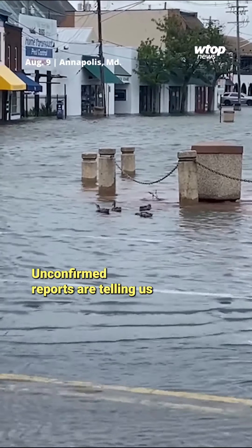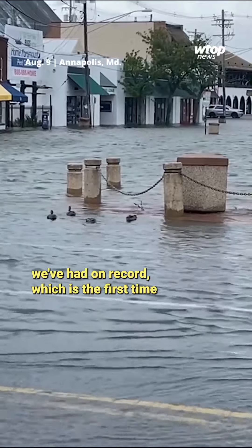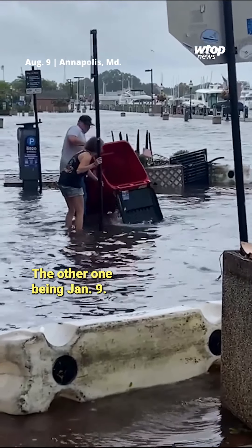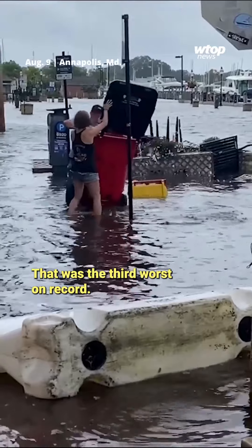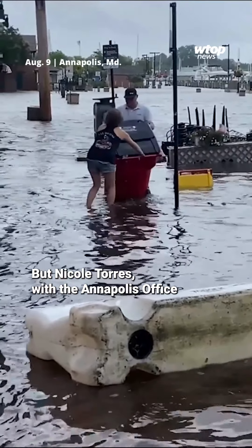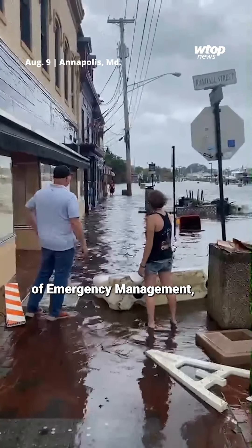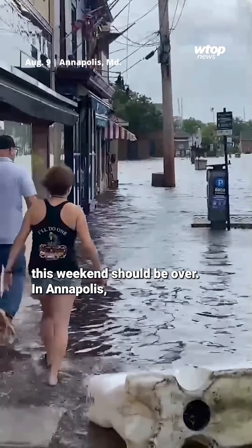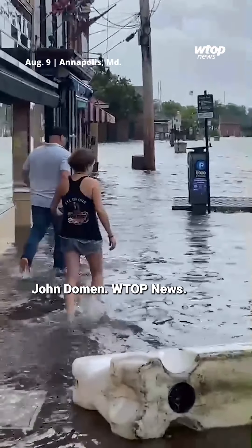Unconfirmed reports are telling us that this is the ninth worst flooding we've had on record, which is the first time we've had two top-ten events within the same year — the other being January 9th, which was the third worst on record. But Nicole Torres with the Annapolis Office of Emergency Management says the worst of the flooding the city sees this weekend should be over. In Annapolis, John Dohm, WTOP News.